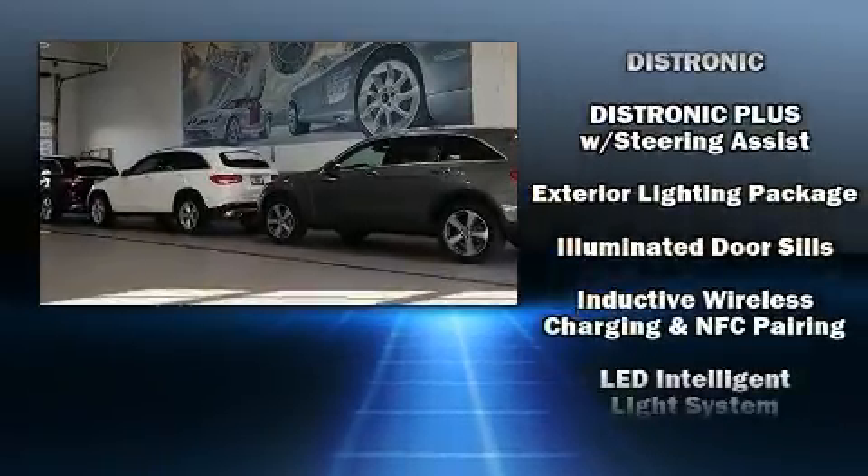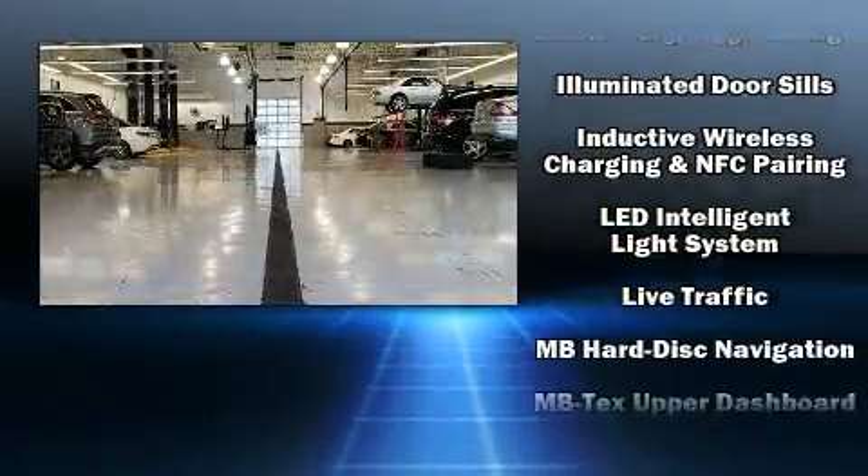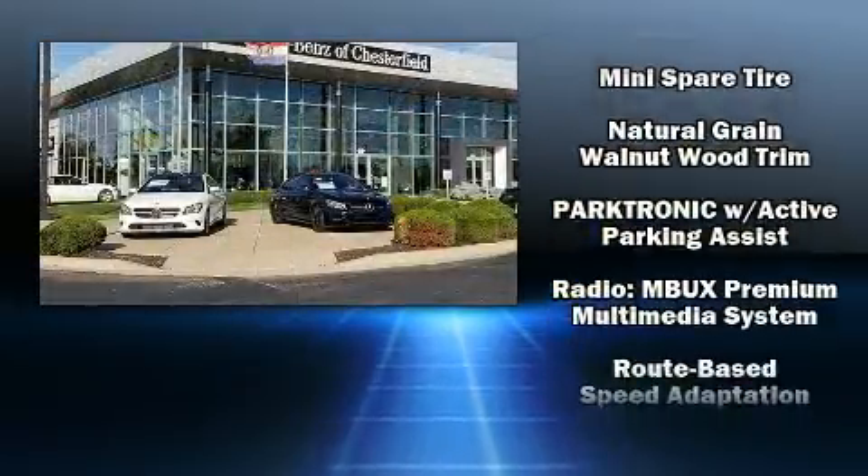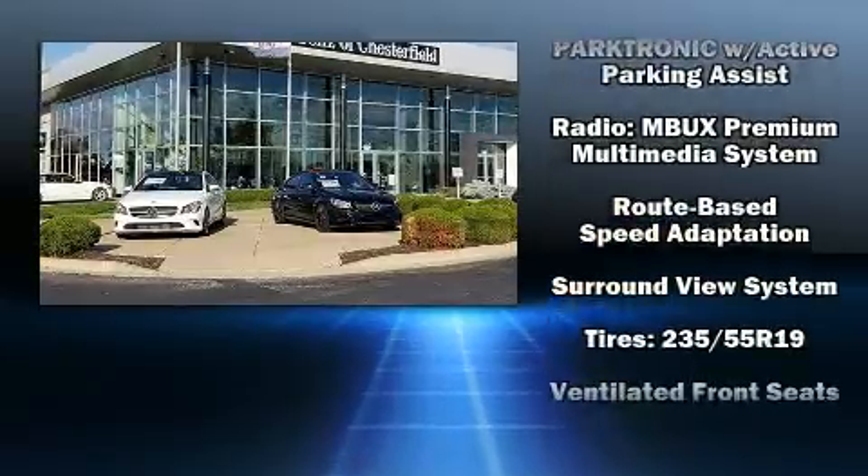Mercedes-Benz ensures the safety and security of its passengers with equipment such as front and side impact airbags, a panic alarm, and four-wheel disc brakes with ABS.